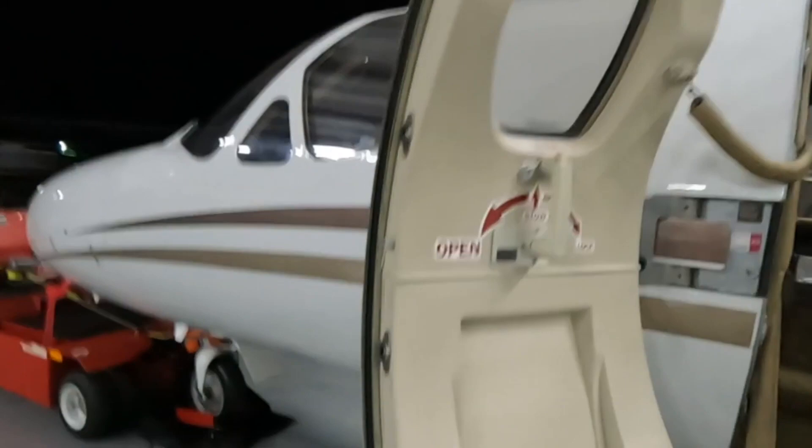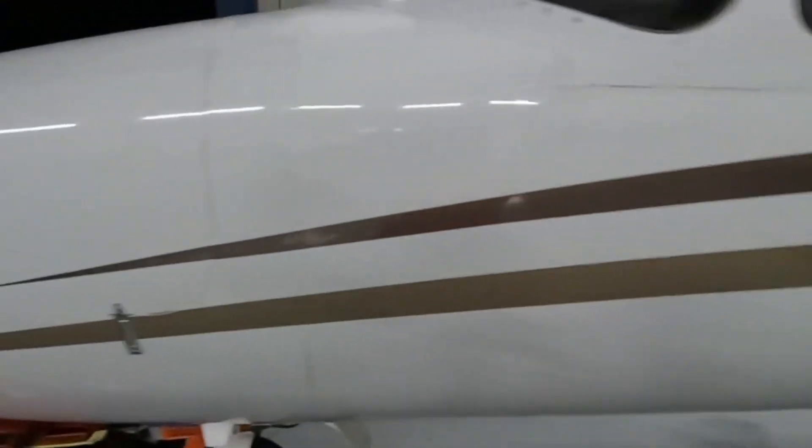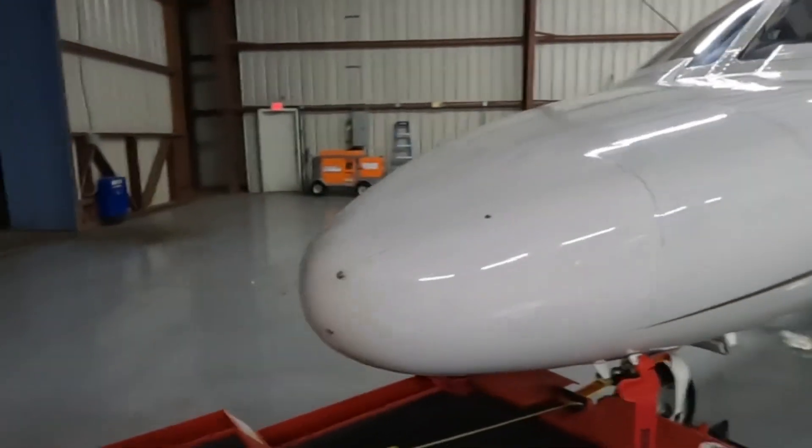I'm going to turn that off and as I come around, go ahead and show you the entire aircraft here.